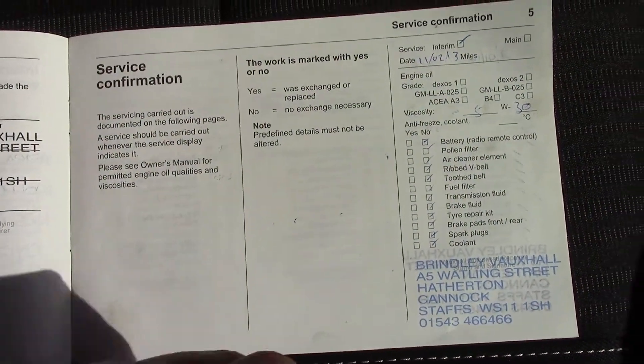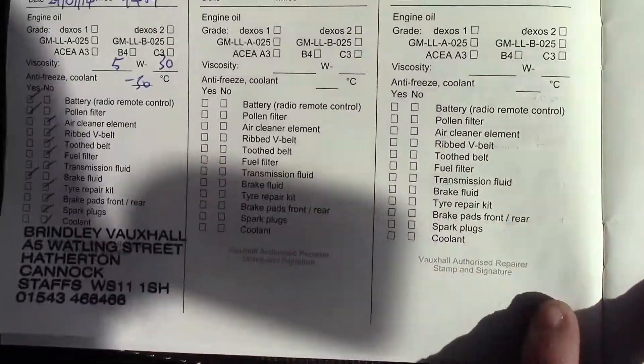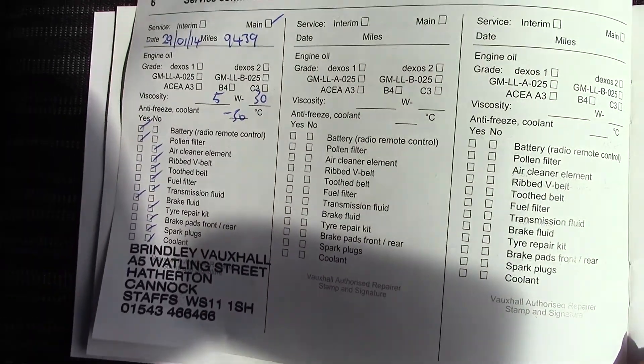This vehicle has had two services, giving it a full service history — one in 2013 and another in 2014.